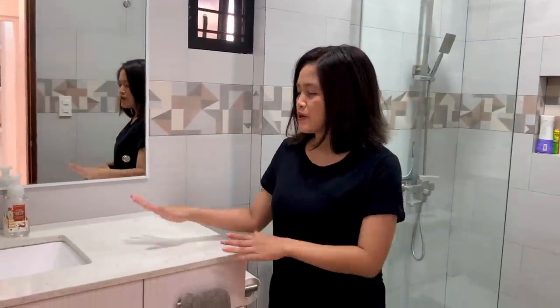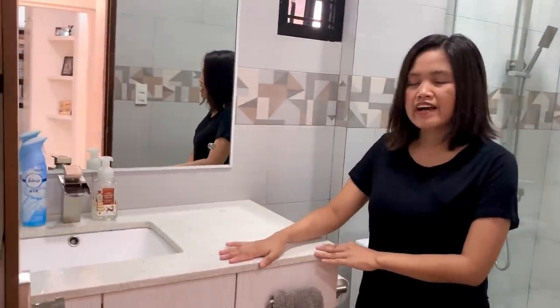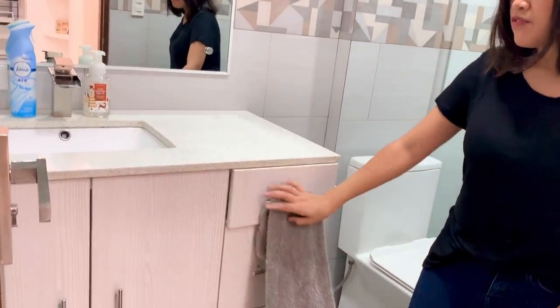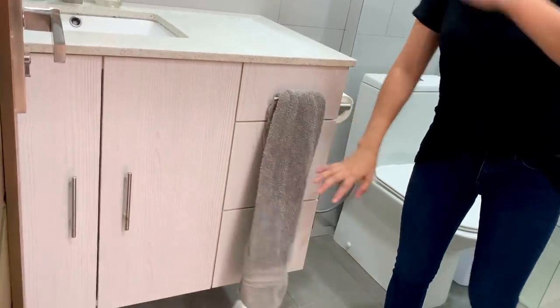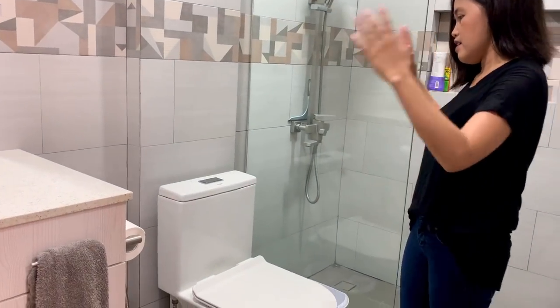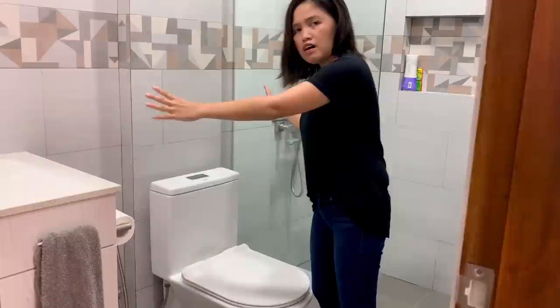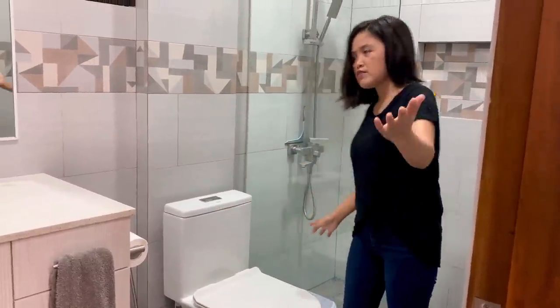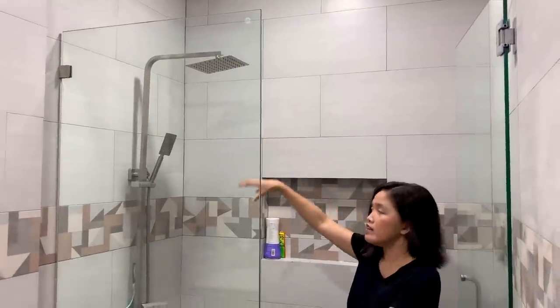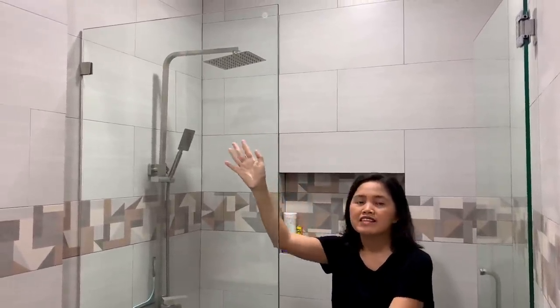Let me show you what's inside. We have a 3-foot size countertop with a few drawers. Coming in, you'll see a very spacious toilet bowl. And over here, we have a nice rain shower with tempered glass.